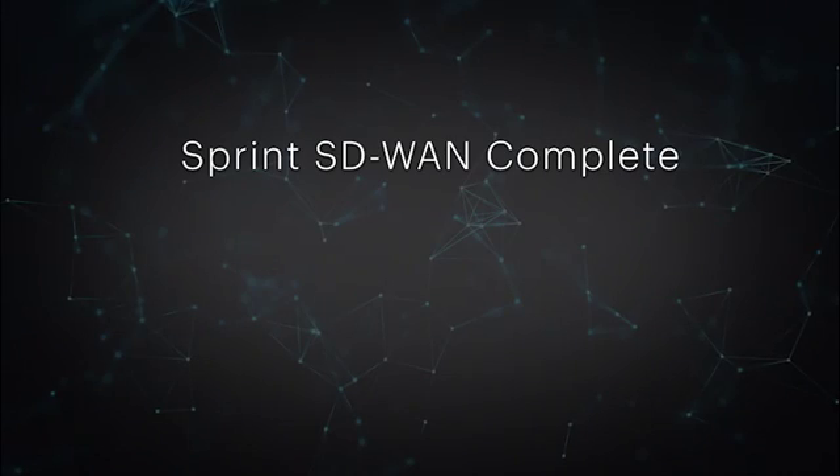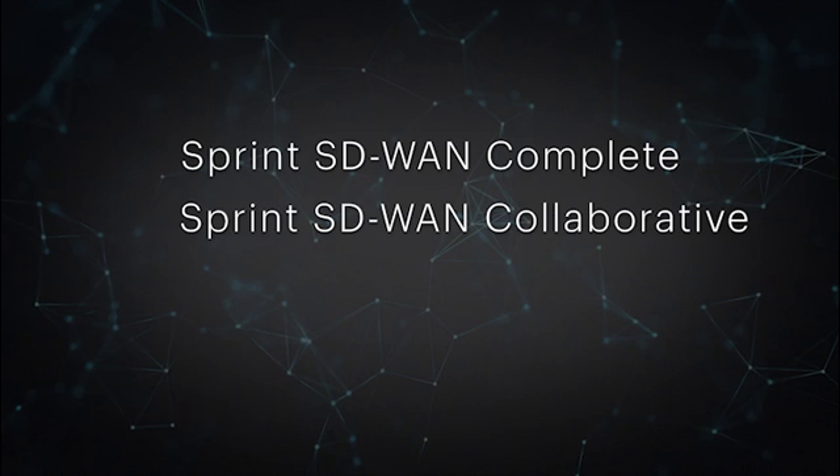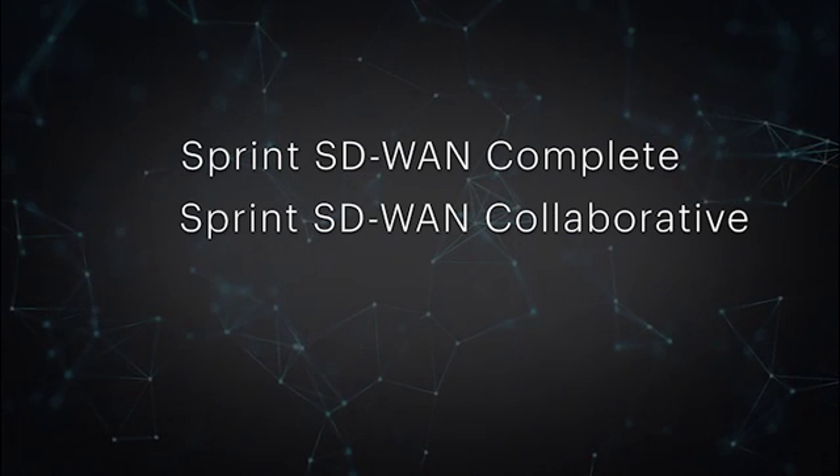Customers can select between a fully managed solution, Sprint SD-WAN Complete, or opt to manage their solution with Sprint SD-WAN Collaborative. In either case, Sprint manages the SD-WAN implementation, including installing devices and setting up initial business policies in the central orchestrator.